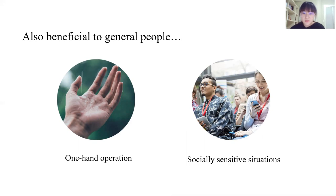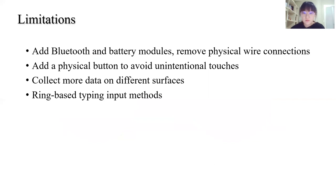Sometimes we find it difficult to operate phones with one hand, or we want to discreetly use a phone in socially sensitive situations. There are also some limitations — for example, the registration gesture still has unintentional touches, so we plan to add a physical button. We also want to add Bluetooth and battery modules and remove physical wire connections for production.